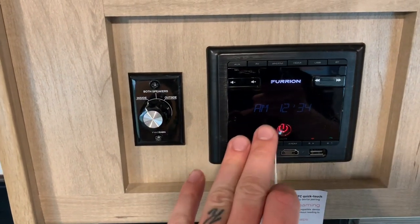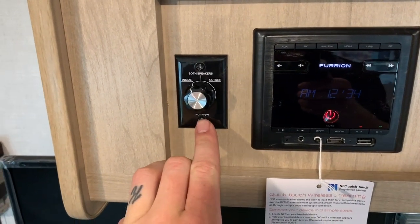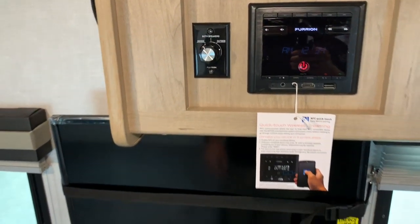Stereo system by Furion with a speaker select switch. You can play inside, outside, or both on that stereo system.